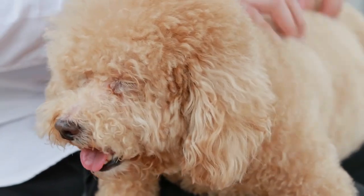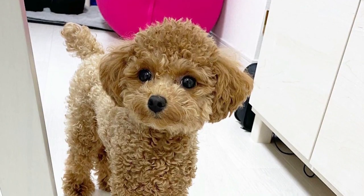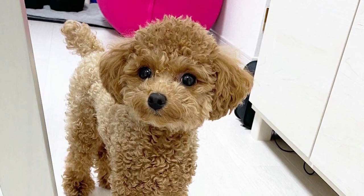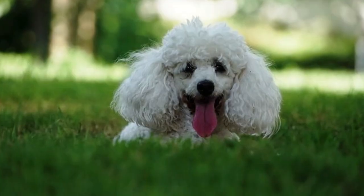Poodles are known to be very active and require regular exercise and mental stimulation to keep them happy and healthy. They are also very sociable and make great companions, known for being very affectionate and loyal to their owners. They are highly trainable, and with proper training and socialization, they can excel in various activities such as obedience, agility, and therapy work.